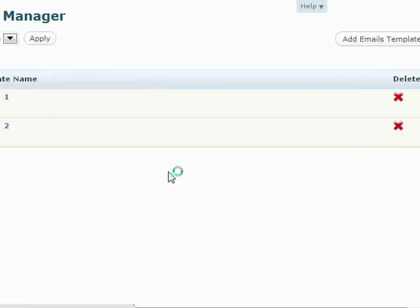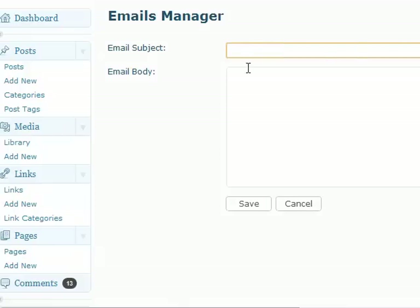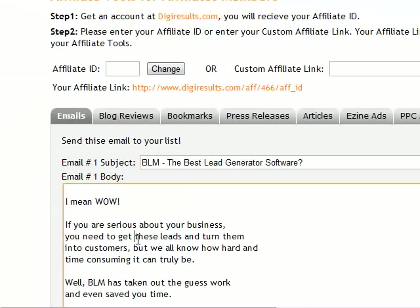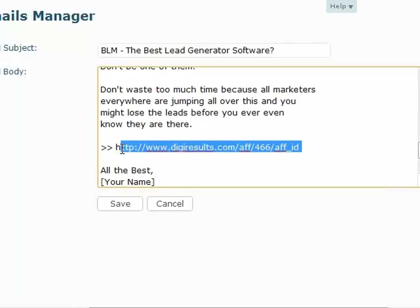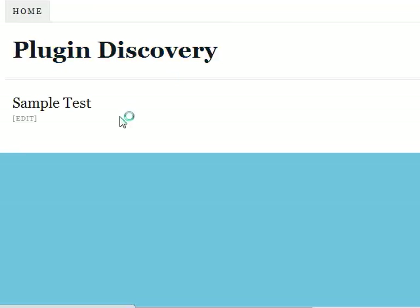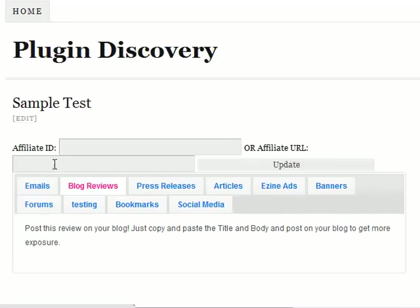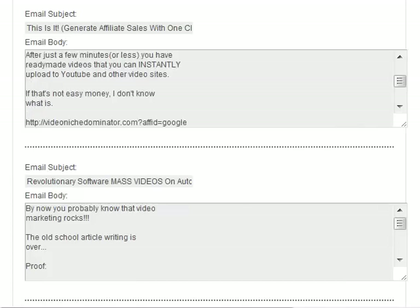Let's say I would like to add an email template. If your internet connection is not slow, it will be much faster than this. Just copy and paste — I select copy, paste it right here. I click save. Let's refresh and we will see the email section right here. This is the third email, and you can see that it has already been added.